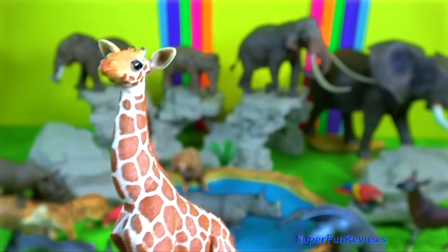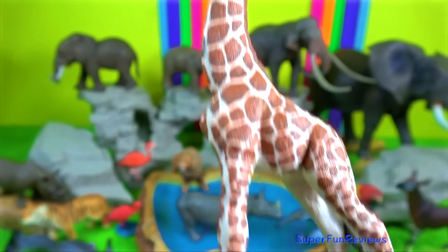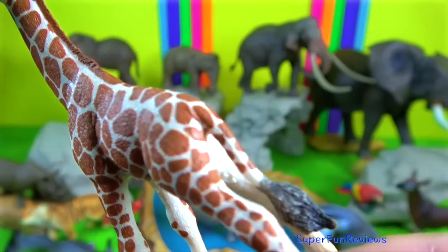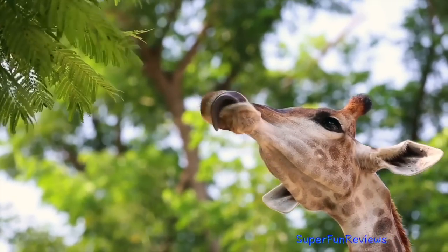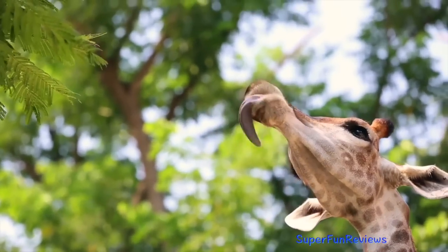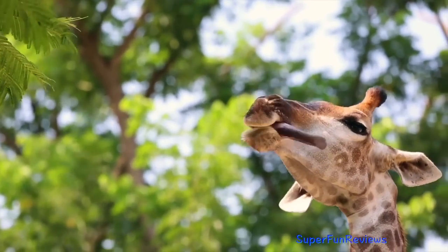Giraffe Calf. It is already up to 2 meters in height when it is born. The ossicones, which have lain flat while it was in the womb, become erect within a few days.